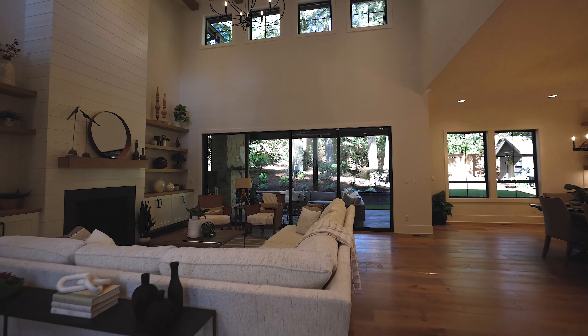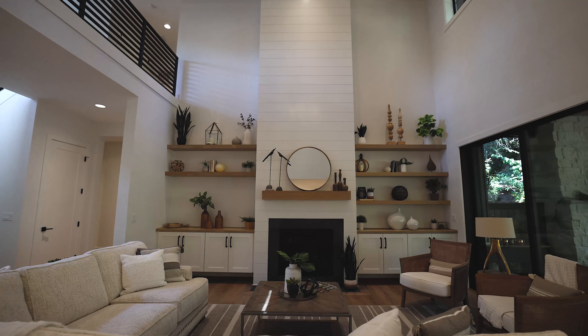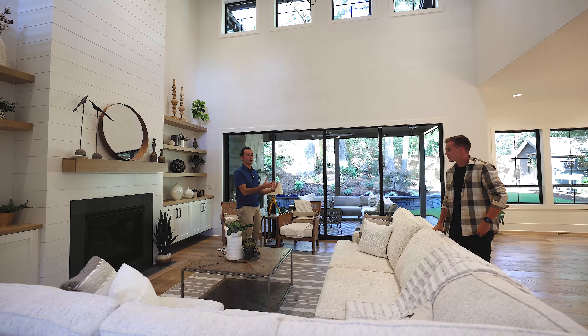This is a 4,640 square foot home. We've got four bedrooms, four and a half bathrooms, a huge bonus room, a ginormous great room, and great outdoor space. We're excited to take you guys through.